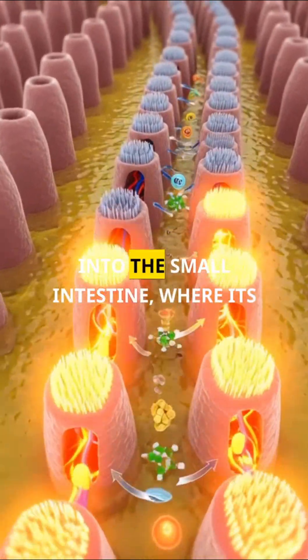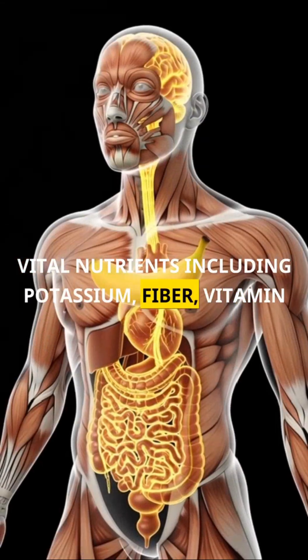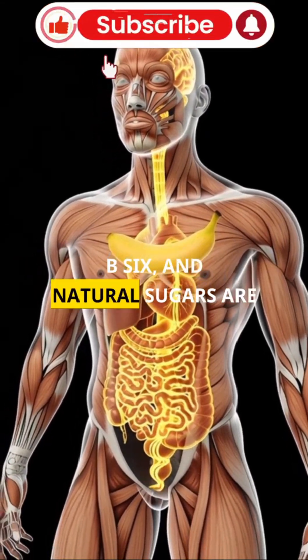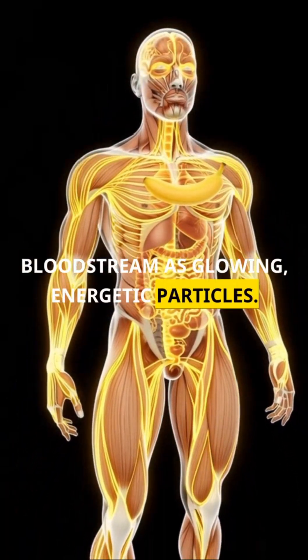From the stomach, the banana travels into the small intestine, where its vital nutrients including potassium, fiber, vitamin B6, and natural sugars are absorbed through the villi into the bloodstream as glowing, energetic particles.